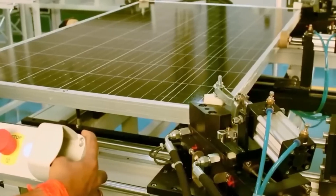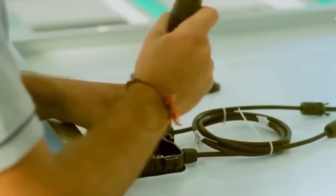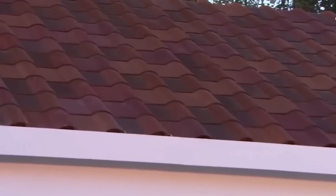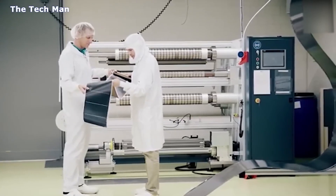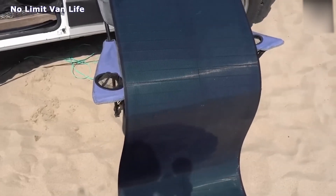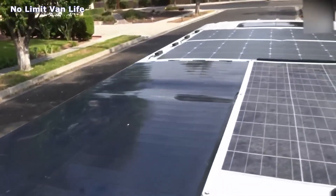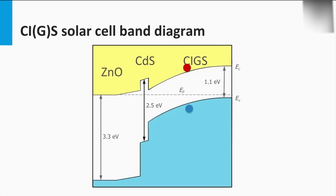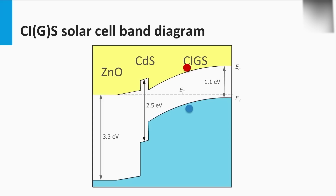Solar technology is accelerating at such a fast pace that it makes us wonder what they'll be producing 10 to 20 years down the road. For those thinking about solar panels but not wanting to remove a dome roof, flexible solar is an interesting option. The future of solar technology extends far beyond silicon, with alternative materials in a class called thin film. Among these, copper indium gallium selenide (CIGS) is one of the most developed, having achieved efficiencies rivaling those of crystalline silicon.